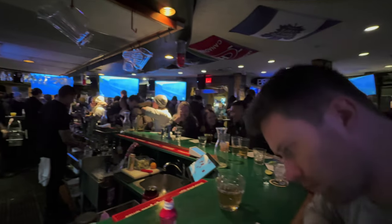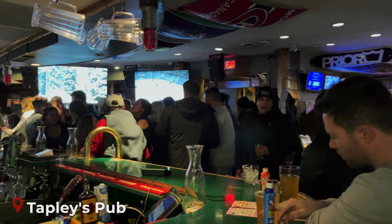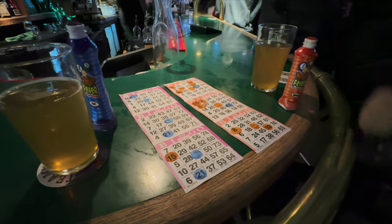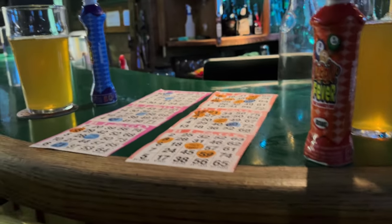If you're looking for a fun night out, try your luck at Bingo Night at Tapley's Pub. The pub is a popular spot for locals and visitors alike and it's a great place for some après-ski after a day on the slopes. Bingo Night is held every Tuesday and there are great prizes to be won, from short skis to mountain bikes.